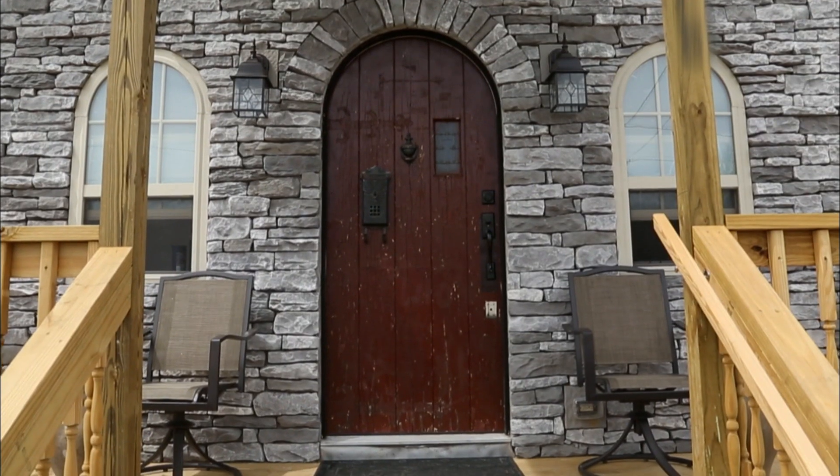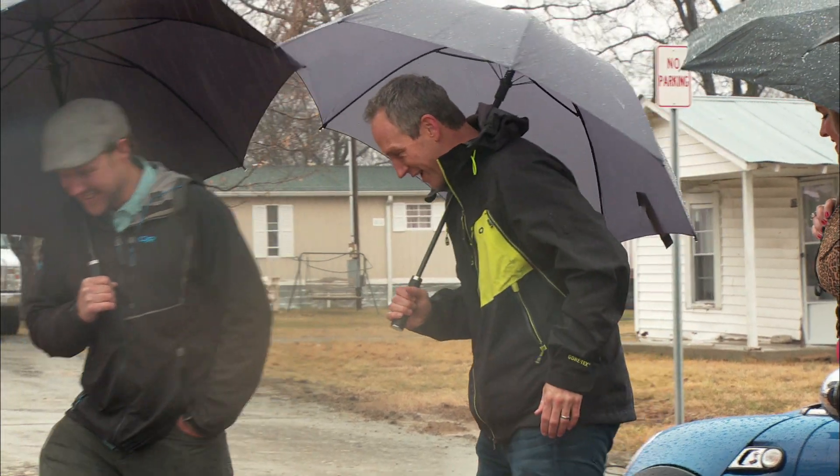The front door looks so awesome. You know what really looks awesome? A house with no rain in it. And it is rain. Shall we go inside? Yes, let's go in. Come on, let's go.